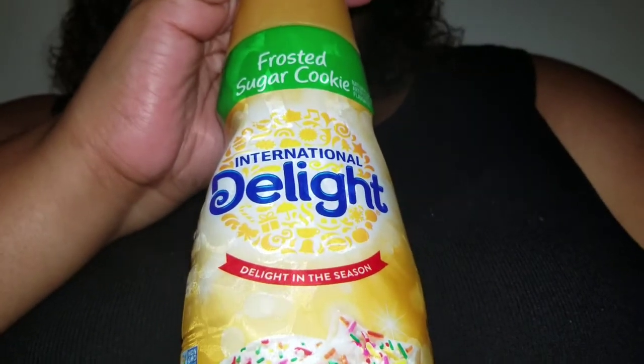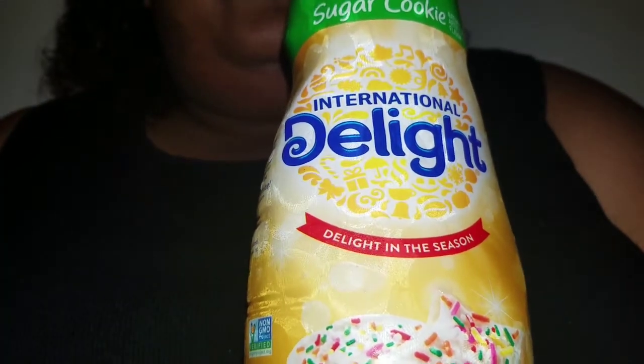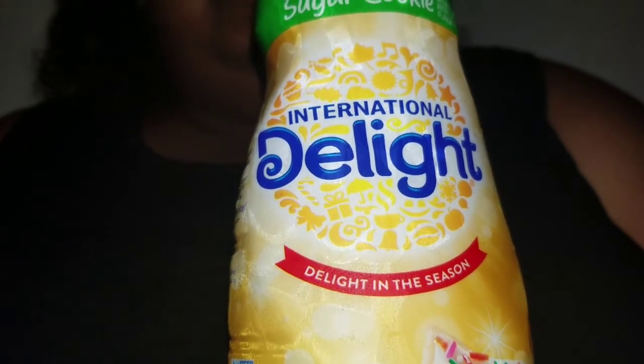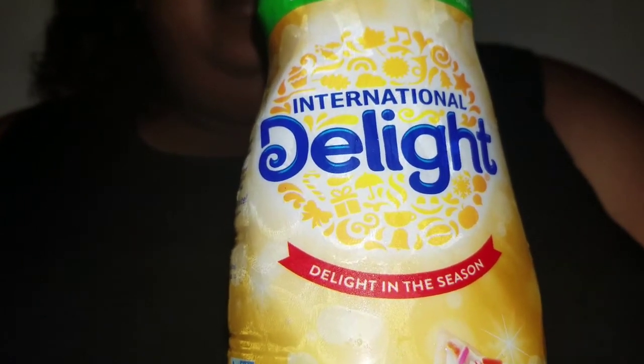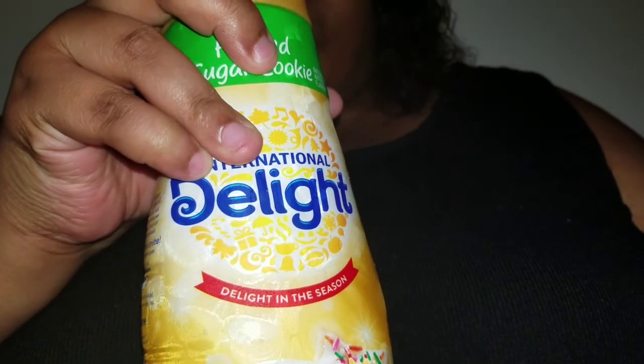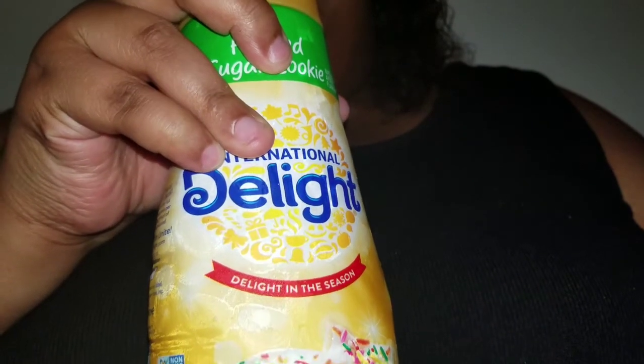My history with International Delight — you've seen me try a few flavors, and I'm eager to try this one. Some were hits, some were misses, and I'm not afraid to call it as is. Price-wise, I got this on sale at my local Winn-Dixie — it was like 3 for $10, I believe. That's why I had so many of the International Delight flavors.